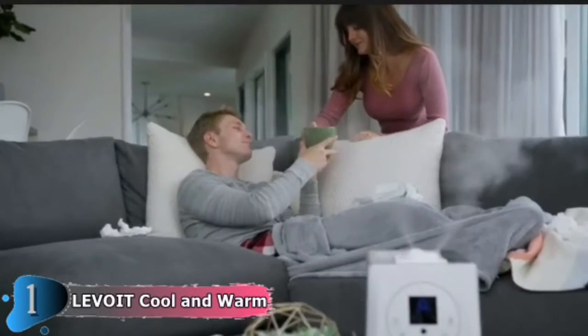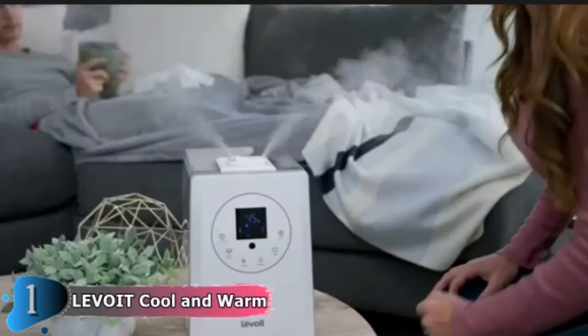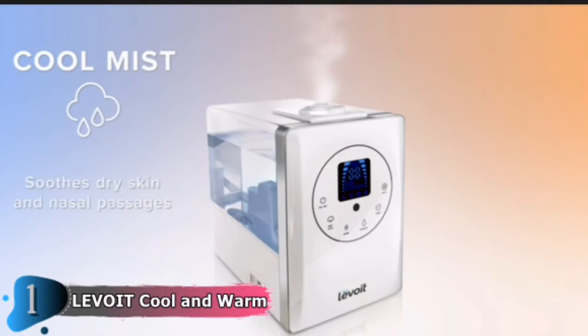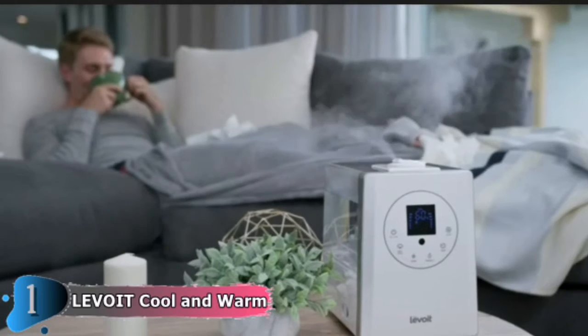The sensor detects humidity levels in the home and regulates the mist production accordingly for more efficient humidification, which, when combined with the larger tank size, means you won't have to replace it as frequently as other versions. Essentially, you can set it and forget it. Although we ran it continually on auto mode in a 500-square-foot room, it could run on low for 36 hours.